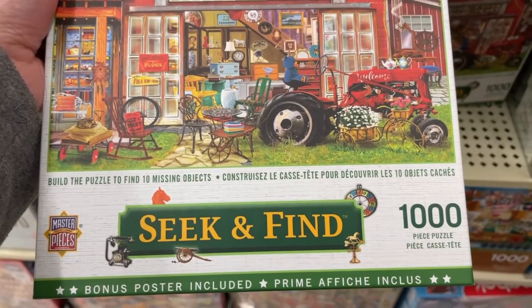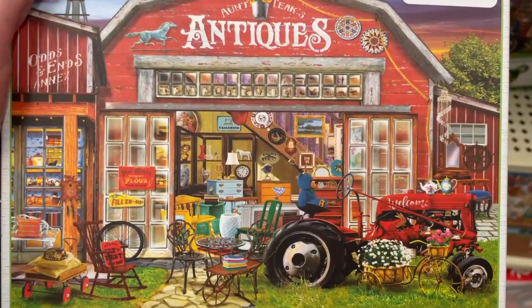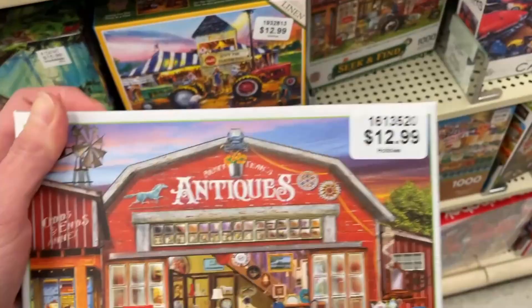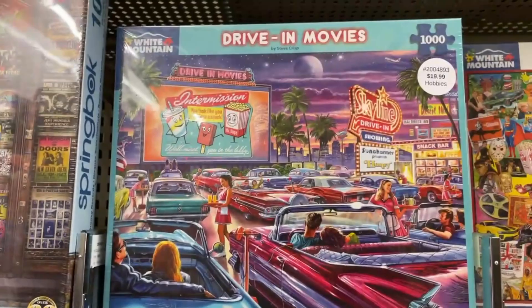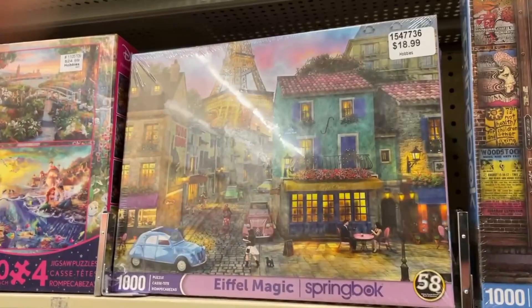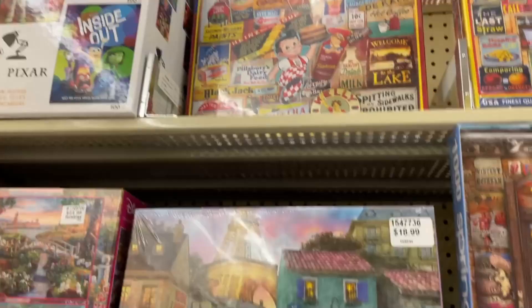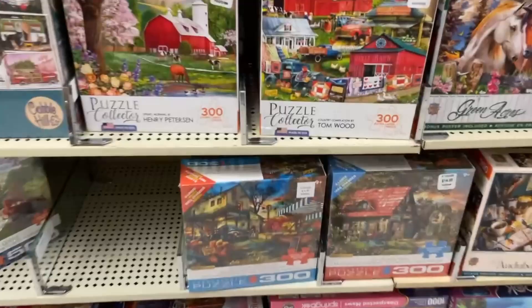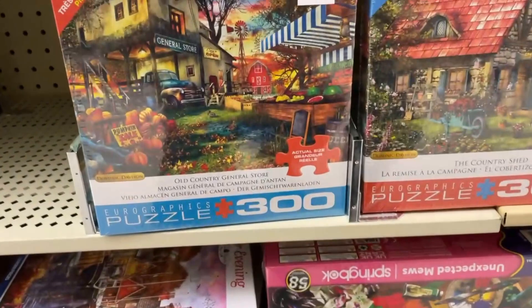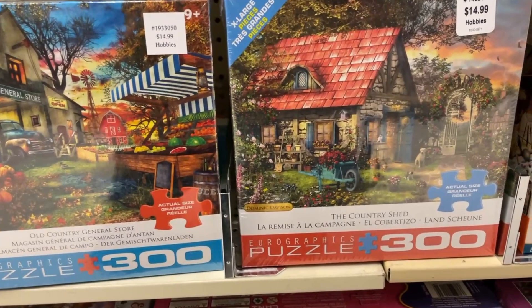This looks interesting — it's 1,000 pieces. Build the puzzle to find 10 missing objects. I might get this one. And that's only $12.99 with 40% off — that's going to be a good deal. We got the drive-in one here as well, that I saw in the other store. I really wanted that breakfast one from the White Mountain puzzles. We have the movies — again, the drive-in movies. I might get that American Diner one.